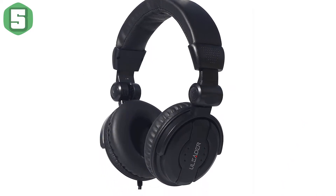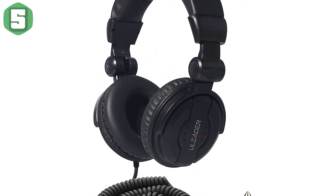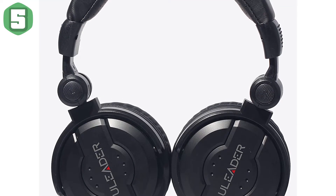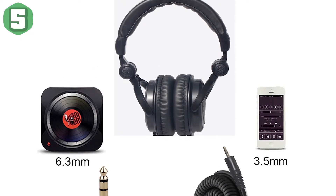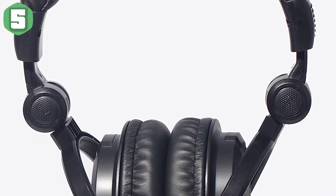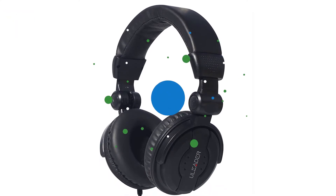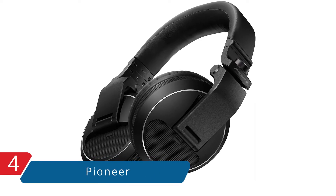Comfortable leather over-ear padded soft cushion offers superior comfort and fitment, providing superior audio experience. Legendary sound quality combined with high SPL capability of 110 decibels and ambient noise isolation ensures a perfect mix in any environment. 64 ohm impedance for optimum compatibility with DJ equipment, fitted with a universal 3.5mm jack supporting a wide range of devices. A quarter-inch plug converter is included.